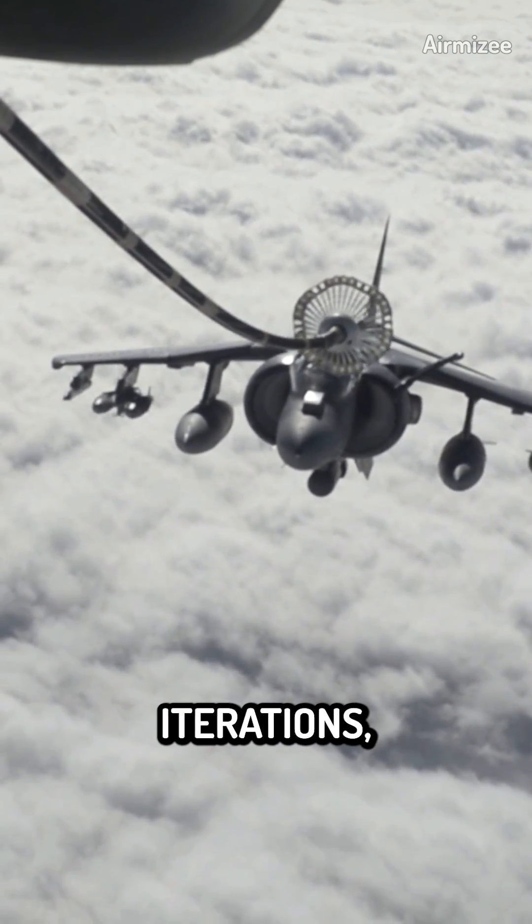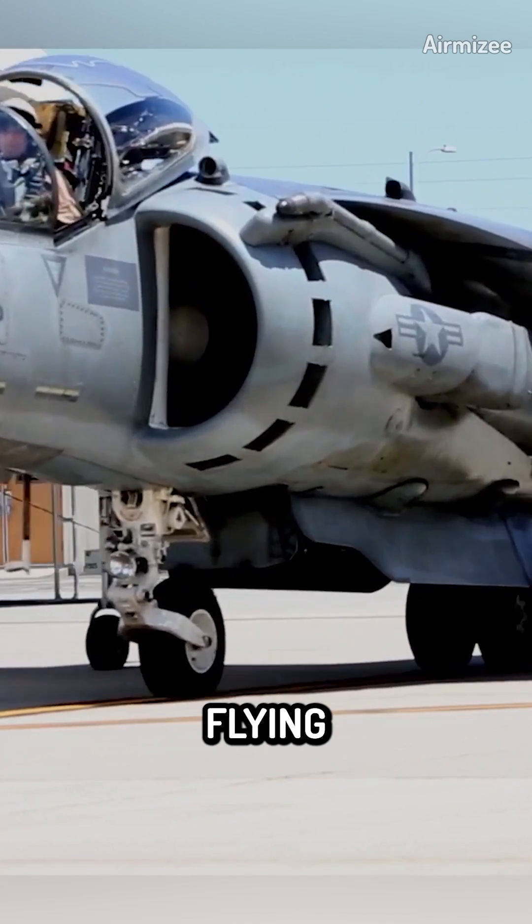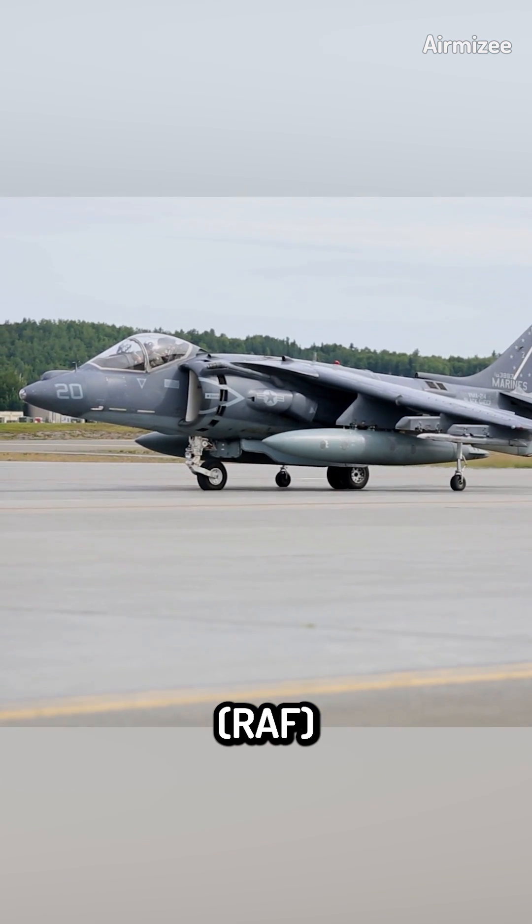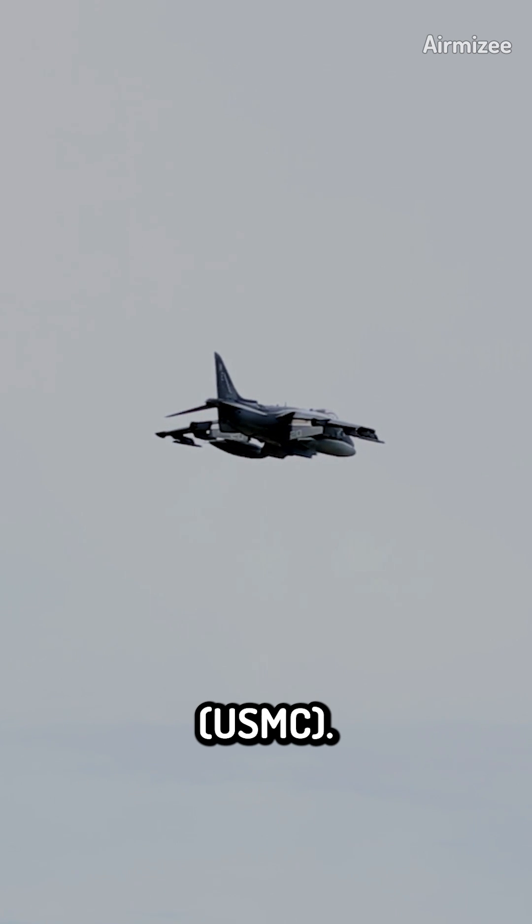The Harrier went through several iterations, with the first prototype flying in 1960. It was subsequently adopted by the British Royal Air Force (RAF) and the United States Marine Corps (USMC).